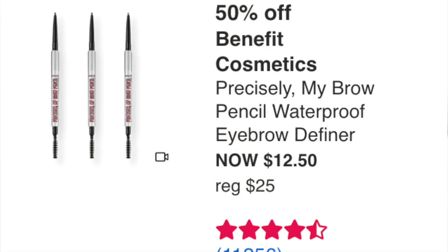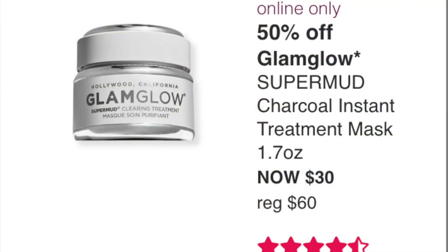50% off the Benefit Precisely My Brow Pencil Waterproof Eyebrow Definer at $12.50 — this is why I figured the surprise deal wouldn't be brows. I love this brow pencil; it's not the one I'm using now but I've used it before and it's really great. $12.50 is a really great price. Online only, Glamglow Super Mud Charcoal Instant Treatment Mask at $30 — I like Glamglow but I'm not interested in this one at all. $30 for a mask is a no from me.